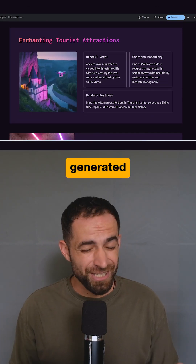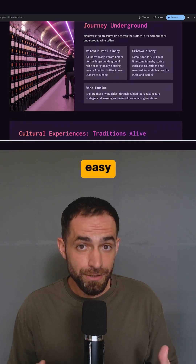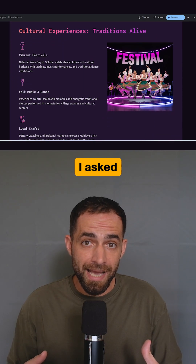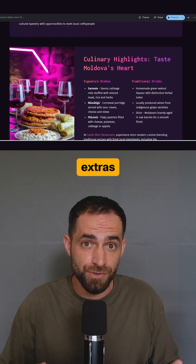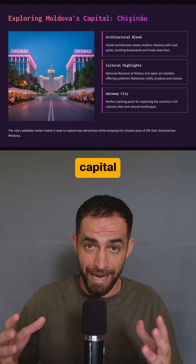Let's start with Gama. First, it generated the presentation really fast. The layout is clean and easy to follow, covering all the points I asked for and even adding some extras like when to visit, how to get around, and a short section on the capital Chisinau.